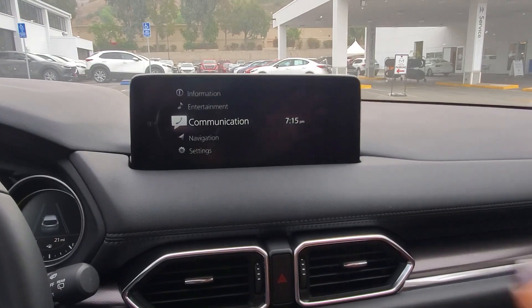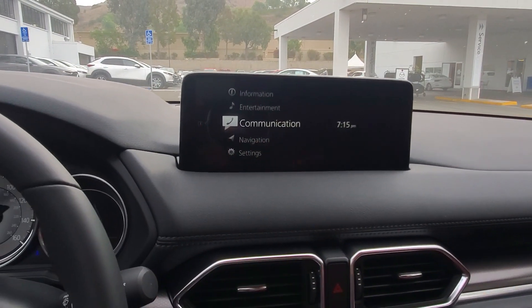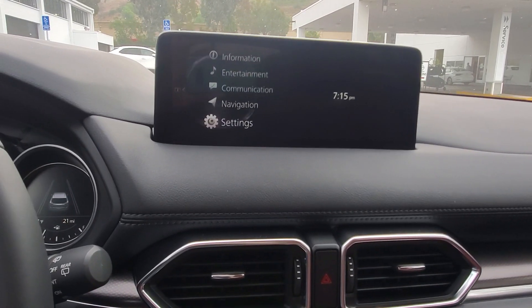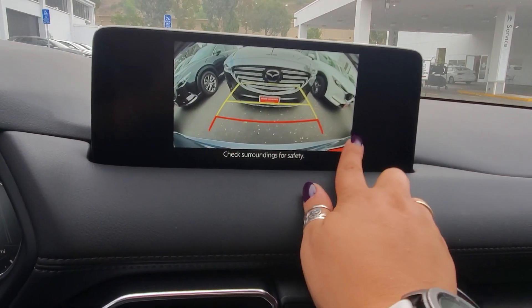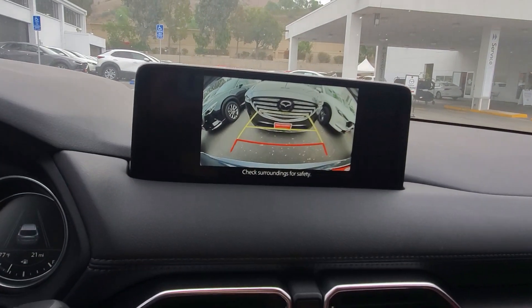The screen is larger compared to last year, and it has the new software that Mazda offers, which is much faster than the previous one. Since we're on this page, let's take a look at the backup camera. This is the rear bumper view with one, two, and three feet distance indicated by the lines.